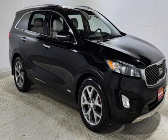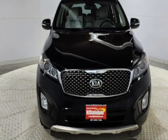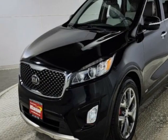Come take a look at this 2016 Kia Sorento. The Sorento has just under 50,500 miles. This vehicle has a limited warranty.